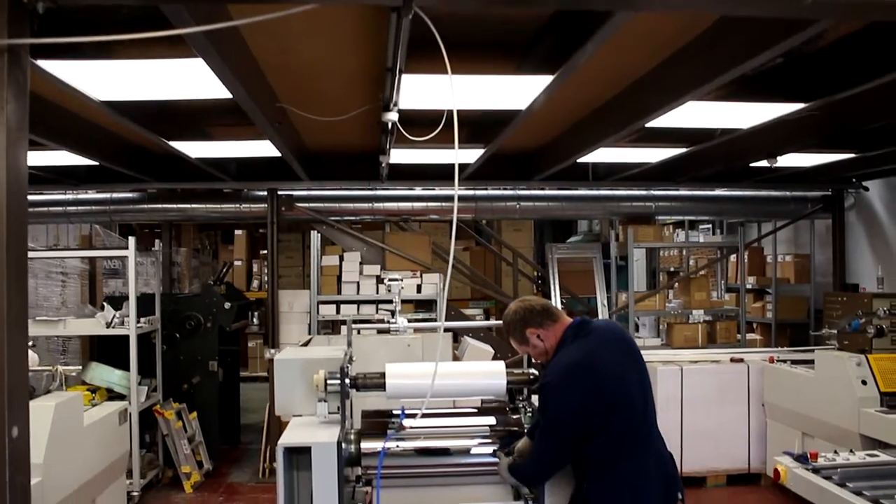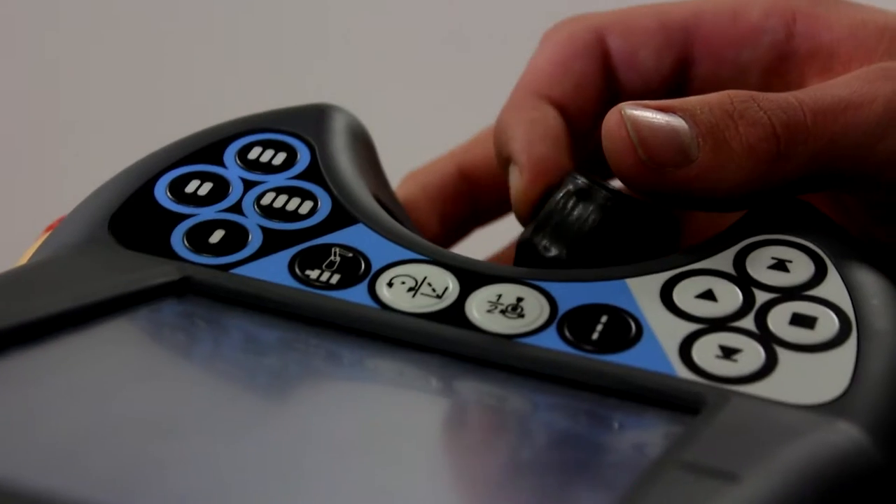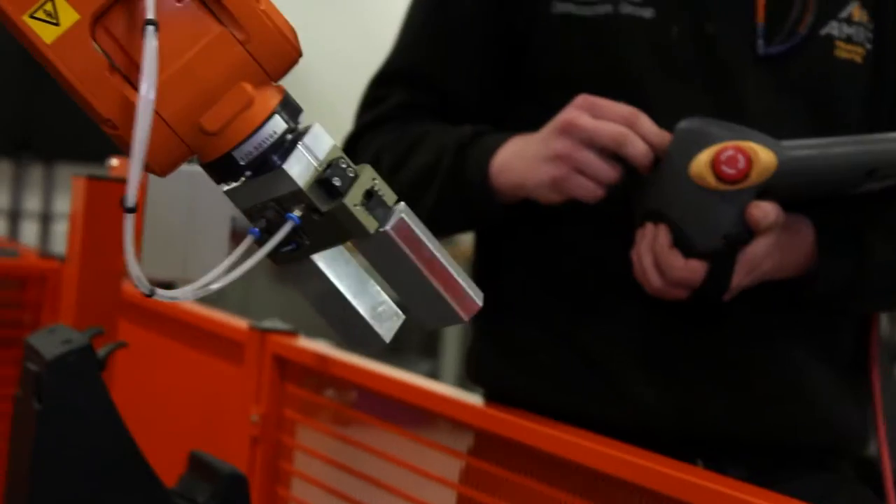We've just started taking on apprenticeships with two new apprentices. It's vital that companies like PrintApply utilise young people either in apprenticeships or traineeships because there is a skills gap in the UK.